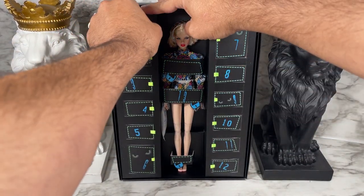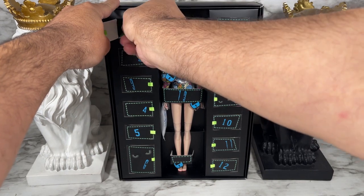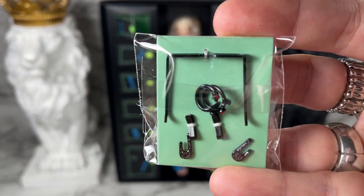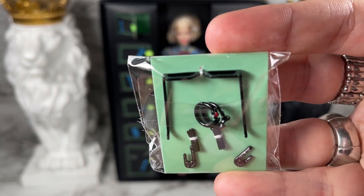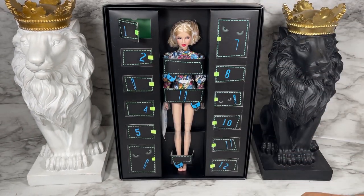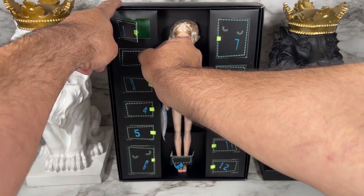Starting with door number one — we've got some jewelry here. Taking a closer look, it's a set of hair clips, some earrings, and some sunglasses. I'll take these out of the plastic a little bit later, but I do want to show you what we're getting. That brings us to door number two.